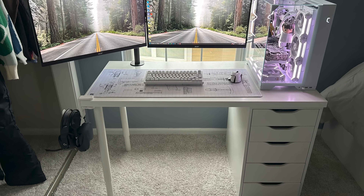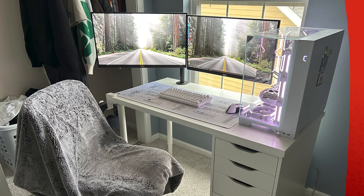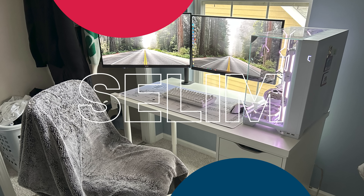In terms of cable management, no complaints — everything is routed cleanly right behind the Alex drawer with zero wires visible from the front. A great minimal den with character. Ricky, thank you so much for sharing this with us.